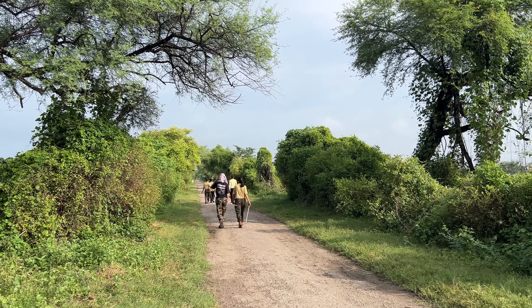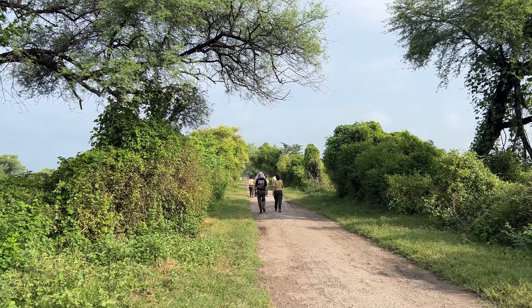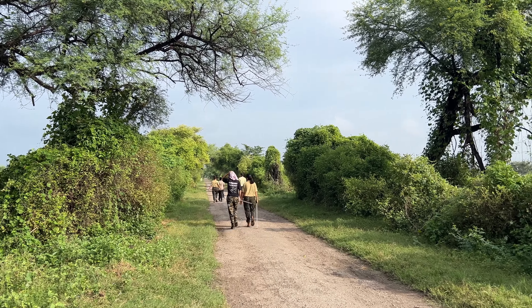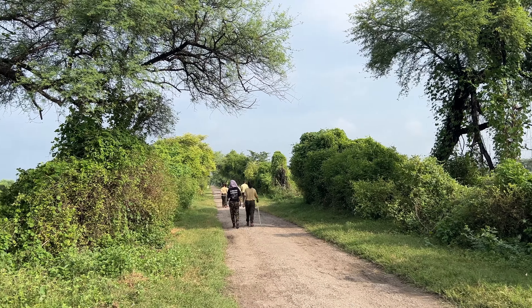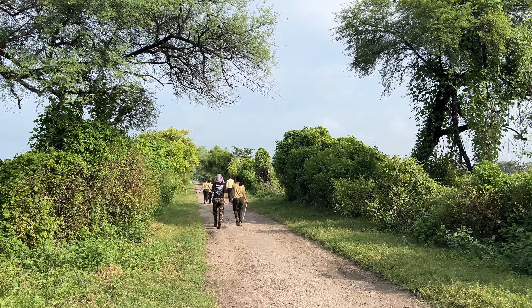This sanctuary is more than just a tourist spot. It is a conservation success story. Efforts are constantly made to protect the birds and their habitat, ensuring that this natural wonder remains for future generations.